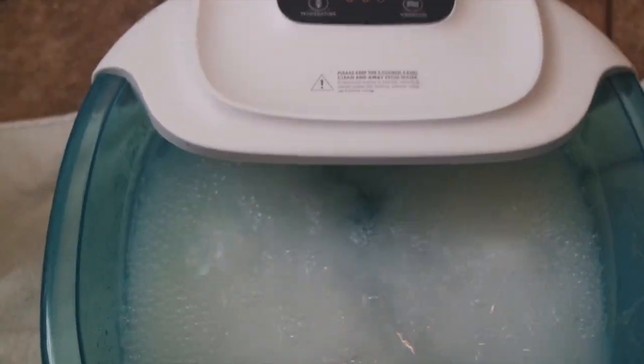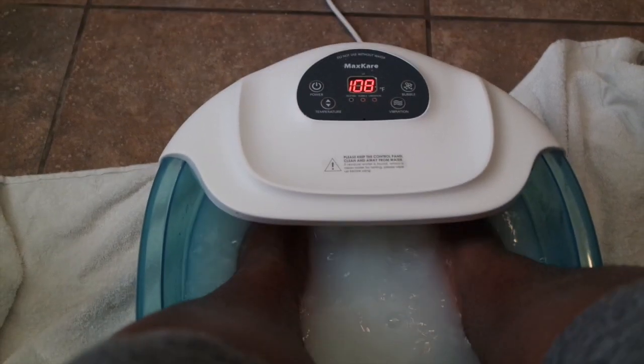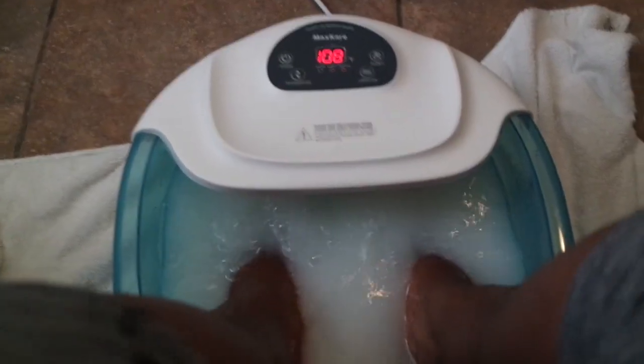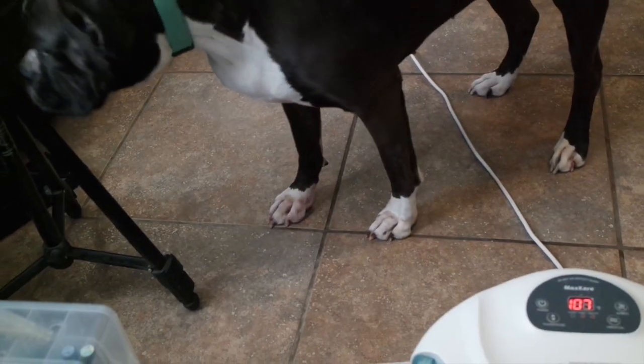I'm just gonna pour it in here and let that swirl around for a little bit. I also add some essential oils — I'm gonna add a few drops of my lavender oil. The mixture's in here and my feet are feeling amazing. Excuse my hairy legs, I haven't taken care of that just yet.